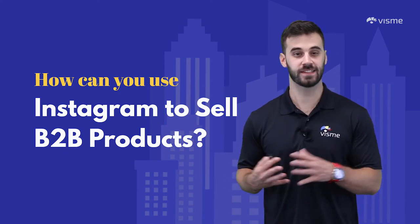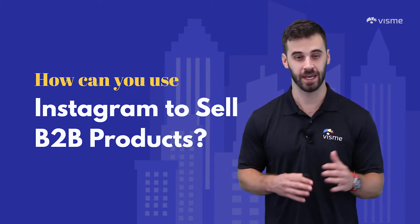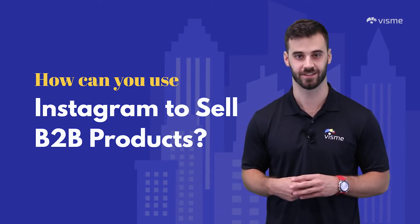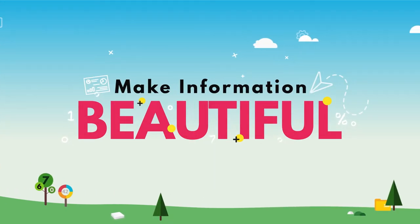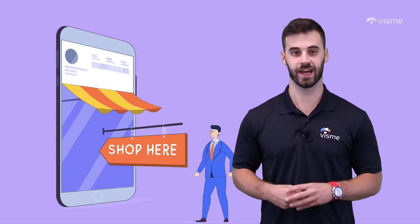How can Instagram be the secret ingredient to boosting your company's B2B sales? Hello world, I'm Mike Ploeger here with Visme, and believe it or not, marketing on Instagram shouldn't be limited to just B2C companies. Instagram is home to 1 billion users and 80% of those people follow brand accounts.